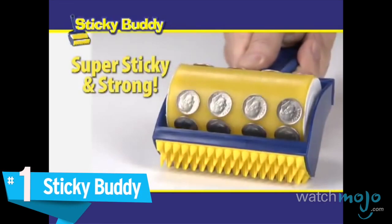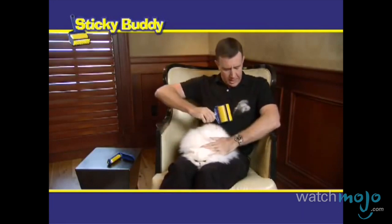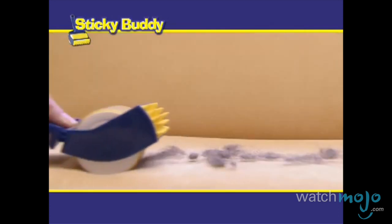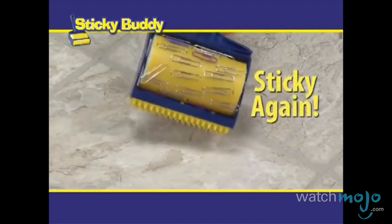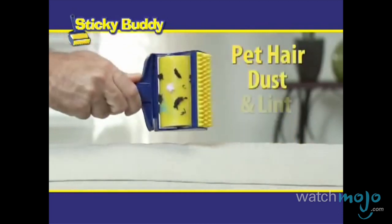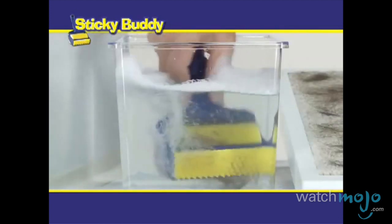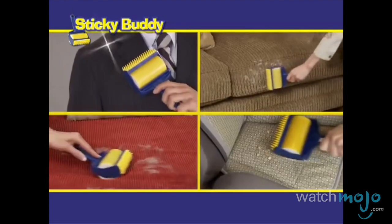Number 1: Sticky Buddy. Pet hair can be a huge nuisance in the house, especially when it sticks to the furniture and your clothes. The Sticky Buddy is such an amazing product that these annoying hairs will no longer be an issue. While regular lint rollers may remove some hair, they are nothing compared to the Sticky Buddy, which acts as a lint roller but does so much more. Praised by virtually everyone who uses it, this is an absolute essential for those with pets or for anyone who likes their clothes and furniture to be squeaky clean.